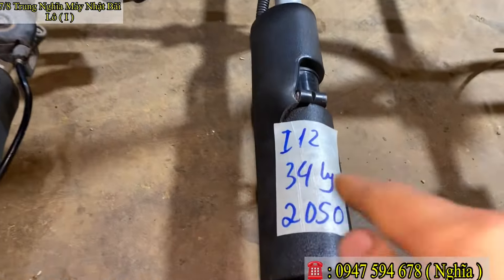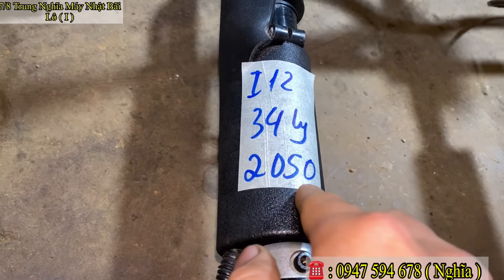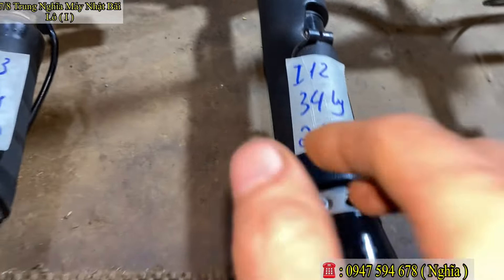Mã số Y12, nòng 34 ly. Em báo giá chỉ 2 triệu 250 ngàn thôi. Mã số Y12.